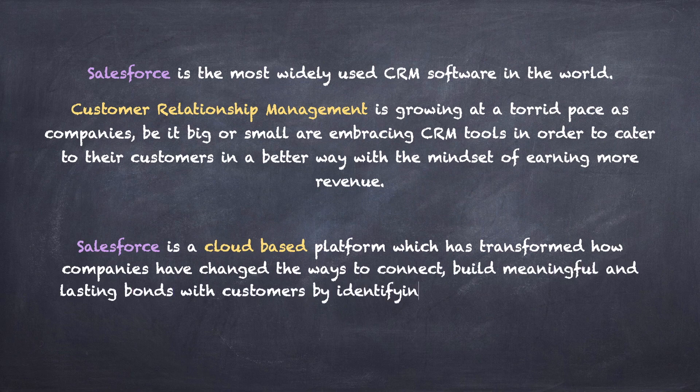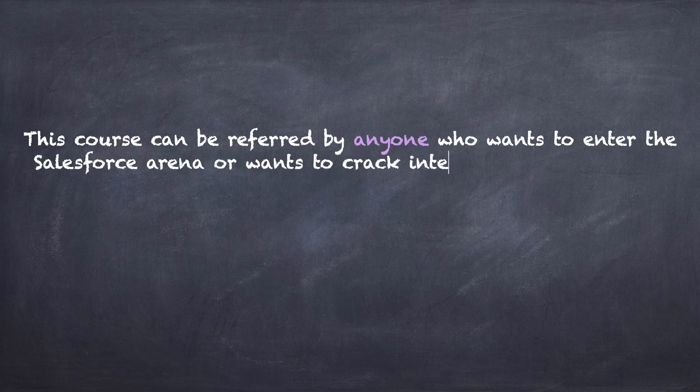Salesforce is a cloud-based platform which has transformed how companies connect and build meaningful, lasting bonds with customers by identifying their needs and transforming their problems into good solutions.